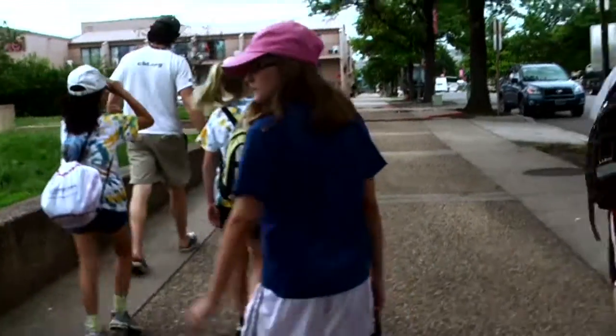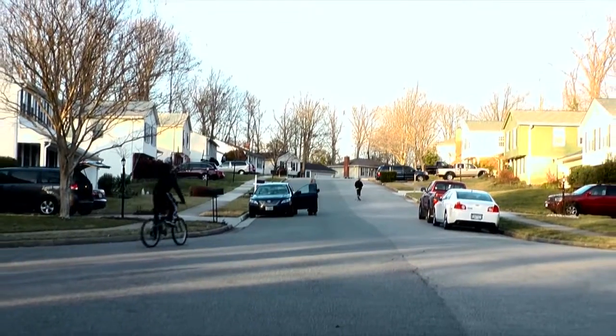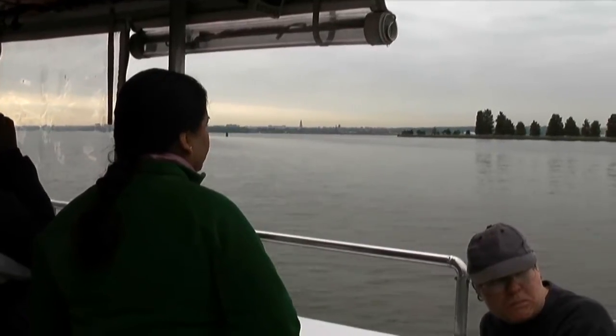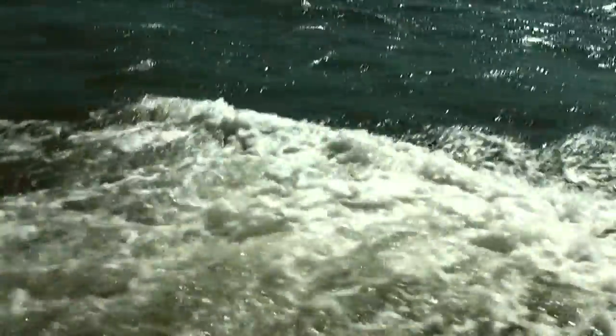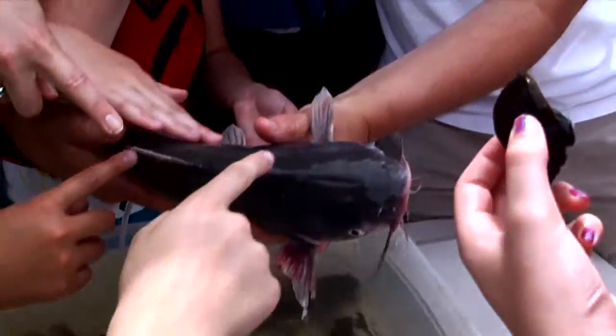It's important because most students in urban and suburban environments are disconnected from these waterways. Public access is a big problem, so not many people get to actually experience the river.